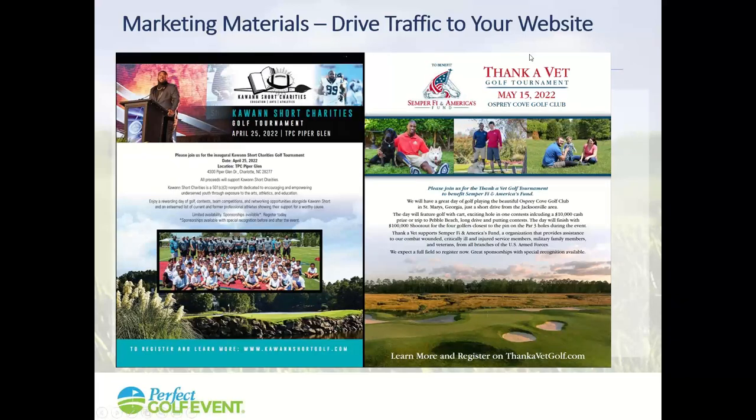Make sure you've got strong marketing materials. Here are some brochures we did for events this year — they have a strong message explaining what's going to be there, but they also drive people to the website. That's what you're trying to do: drive people to the website so they can see all the benefits of playing in your event.